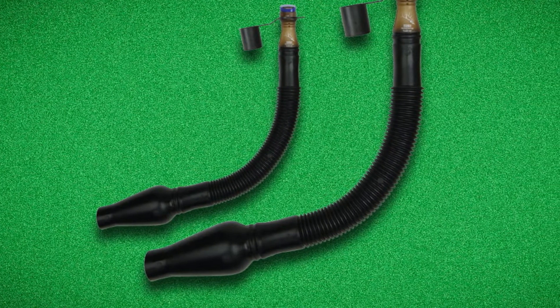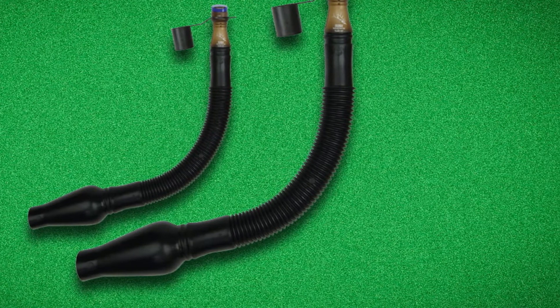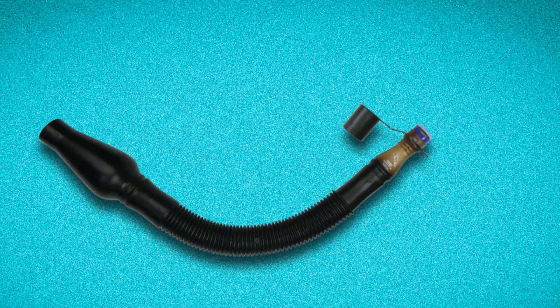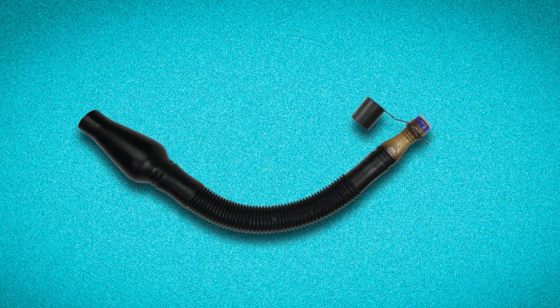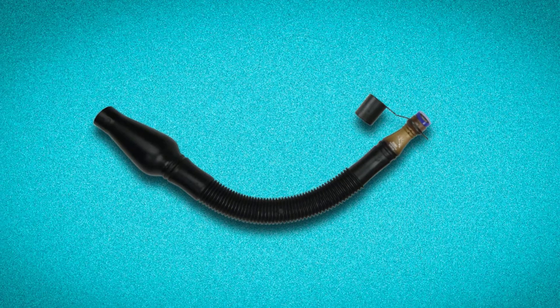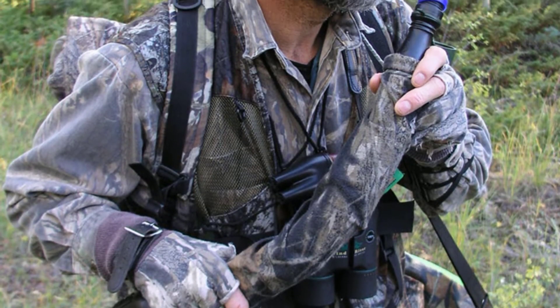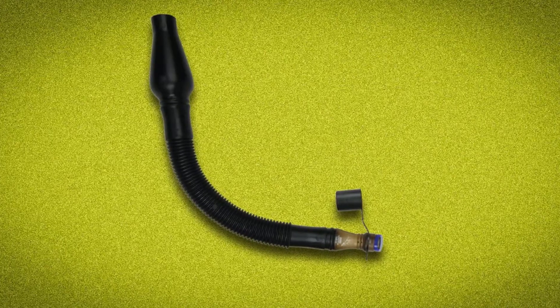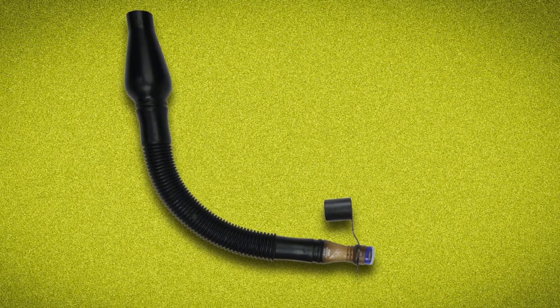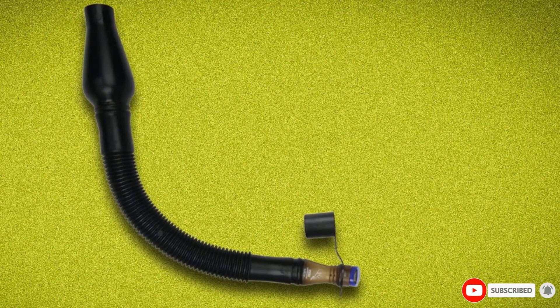It includes a Terminator elk call cap with extra reed compartment, two blue Terminator elk reeds that snap onto the perfect position in a Terminator grunt hose with camouflage cover and lanyard. The Terminator elk is a famed bugle call that comes with authentic nasal elk tone with perfect pressure every time. Its support shelf allows recreation of cow elk calls and bugles with accuracy. You are getting this easy-to-use elk call at a reasonable price.